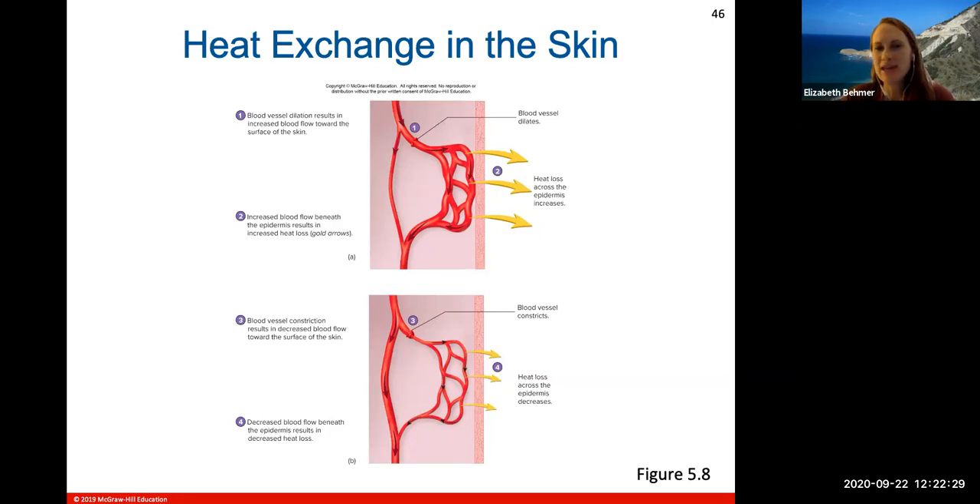Here is a look at heat exchange in the skin: blood vessel dilation results in increased blood flow to the skin surface, allowing heat to be lost through the epidermis. Blood vessel constriction decreases blood flow to the epidermis, conserving heat and blood flow to the central part of the body and vital organs.